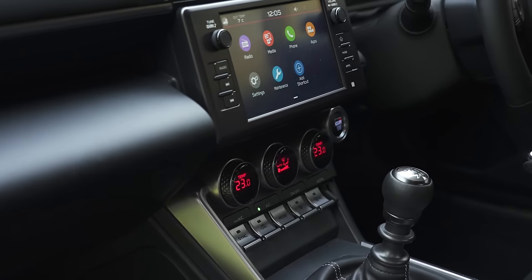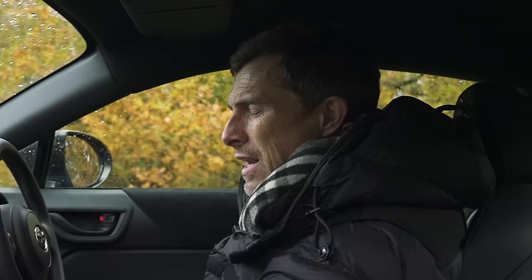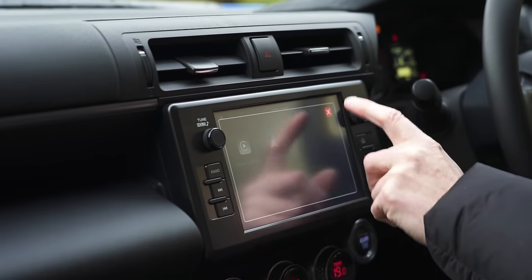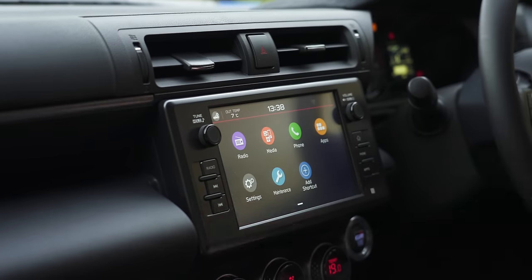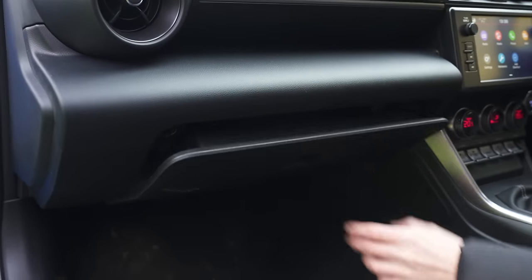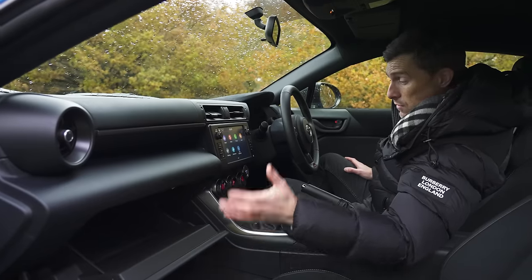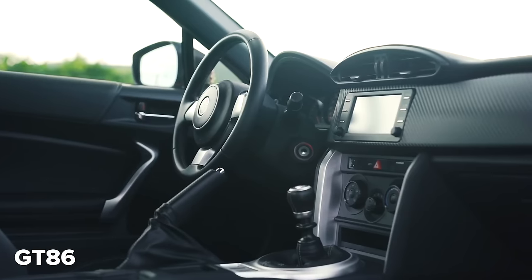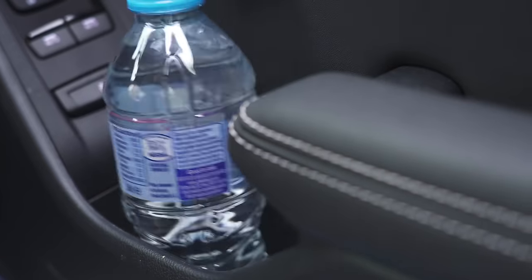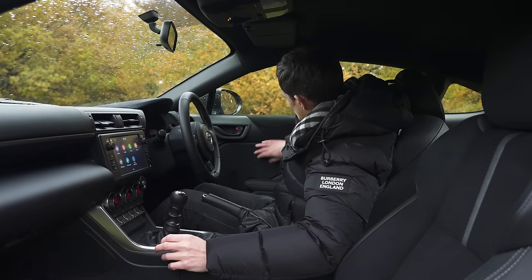The touchscreen is adequate but fairly basic — it doesn't have built-in satellite navigation, but it doesn't matter because you'll just connect your phone and use Apple CarPlay or Android Auto. In terms of storage, the glovebox is 25% bigger than on the GT86. It's a decent size for a sports car. You've also got some door bins, which are a reasonable size as well.